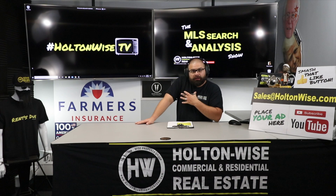Welcome to another episode of the MLS Search and Analysis show here on Holton Wise TV. I'll be your host today, James Wise. I am working with my client, Ryan.